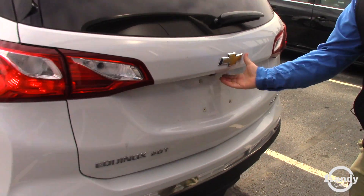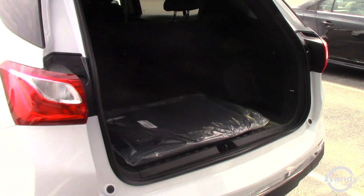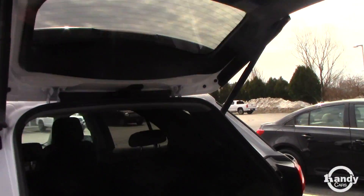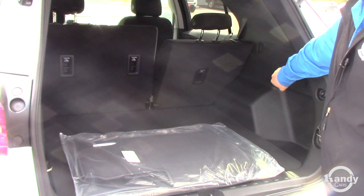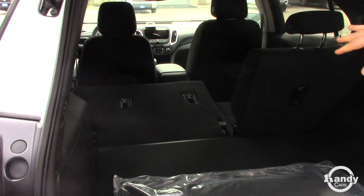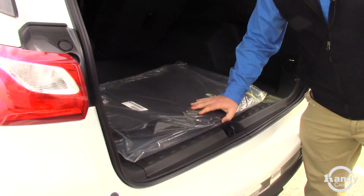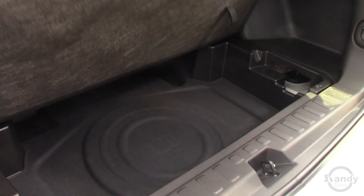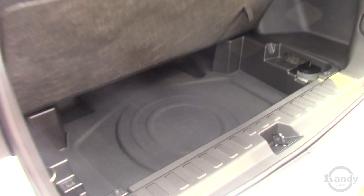Backup sensors in the bumper. This is a power lift gate that will open with your key fob, a button here, or a button inside your door. These seats are spring loaded so if you want to put them down from back here, you can pull the lever and they will go down. Got a nice good cargo area back here and you do have a two tier loading system — that space there and then your spare tire is down underneath the next level.